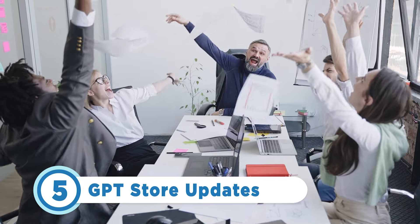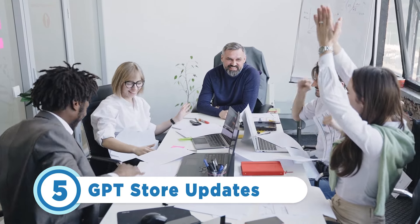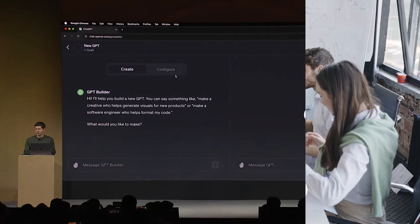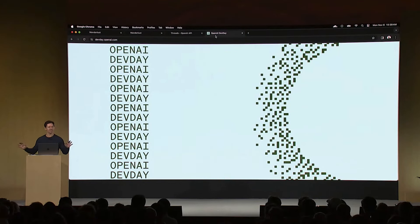Even though the GPT Store just launched, OpenAI has a plan for a future update that GPT builders will love. The AI company plans to introduce a revenue system, allowing chatbot builders in the US to earn compensation for their GPTs. This feature is projected to roll out in the later part of Q1 2024. Keep in mind that OpenAI has not yet announced whether chatbot builders outside the US will be able to participate in this revenue system.